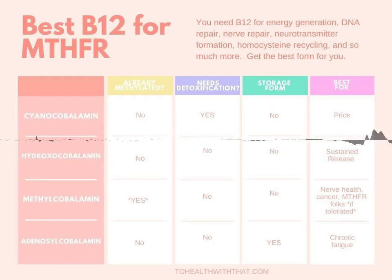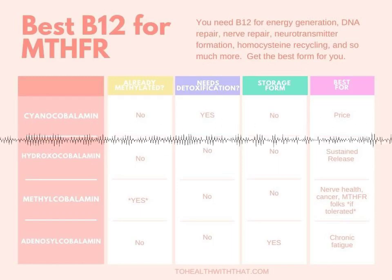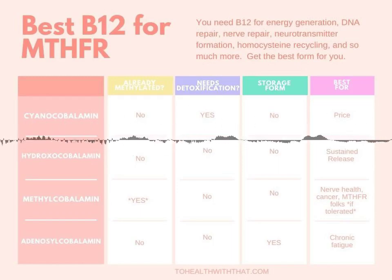So these two interconvert very easily depending on whether or not they're methylated. Taking the hydroxy form means you need to use methyl donors to activate the B12, while taking the methyl form means it's bringing its own methyl groups with it. Interestingly, hydroxocobalamin can scavenge nitric oxide, which is one of your body's main vasodilators, so this is not the best form for people with hypertension.